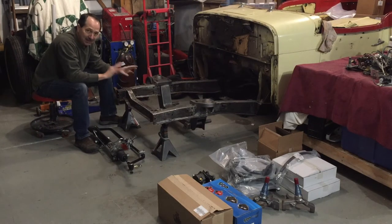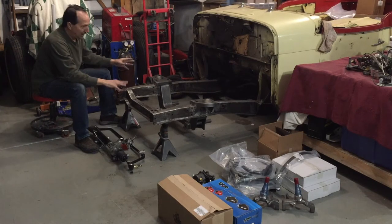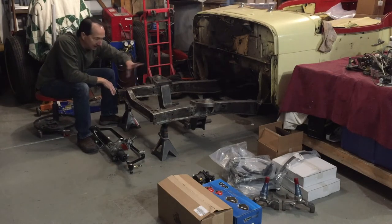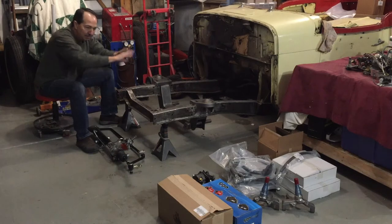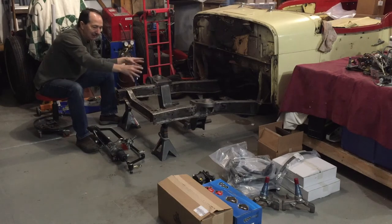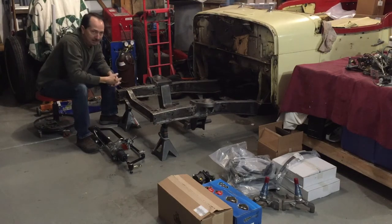I'm not exactly sure what ride height I want to put this at, so I'm going to set everything back up again before I completely weld it in. Last time all I did was tack weld all these parts in and then waited for everything to show up. So now that it's all here, I want to mock it all back up again - brakes, everything. I want to have it completely assembled, put the tires on, get an idea of everything.